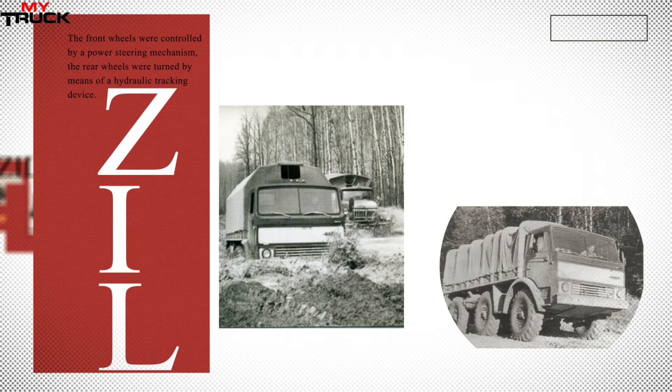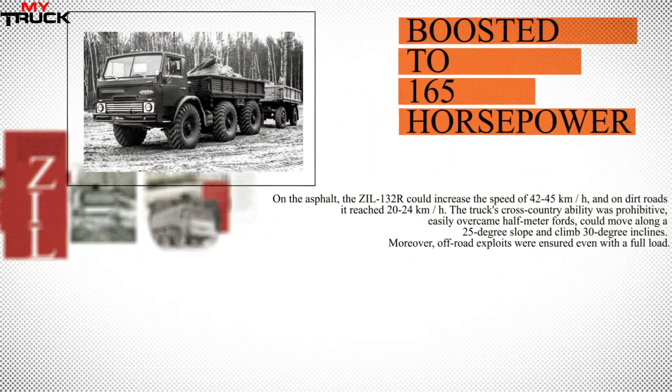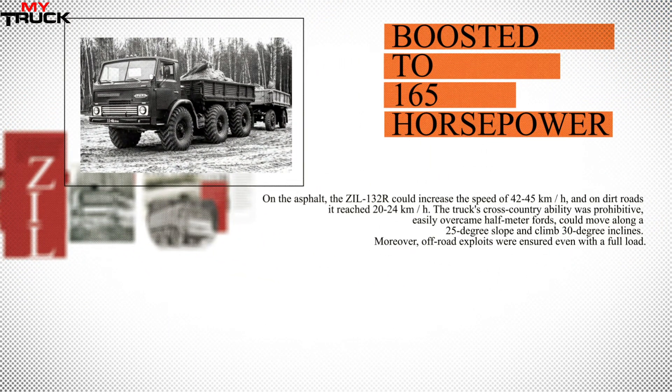For the first time in the ZIL series, a full-fledged independent link torsion bar suspension of all wheels was introduced, along with a dual-circuit pneumohydraulic braking system with ventilated disc brakes mounted on the final drives. The front wheels were controlled by a power steering mechanism, while the rear wheels were turned by means of a hydraulic tracking device.